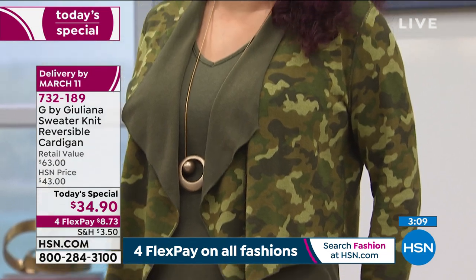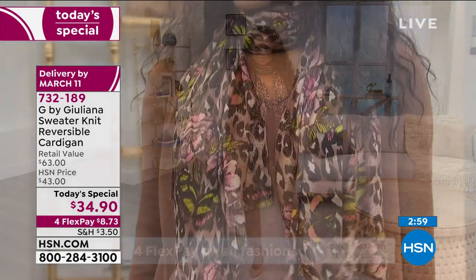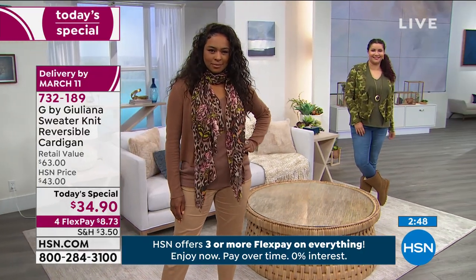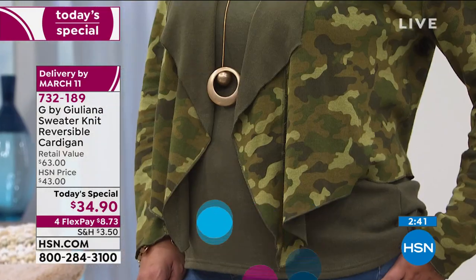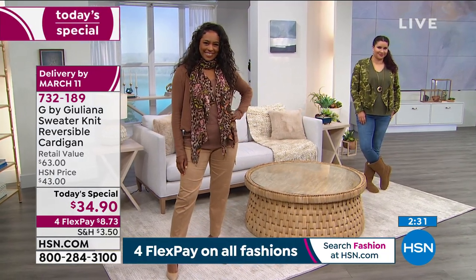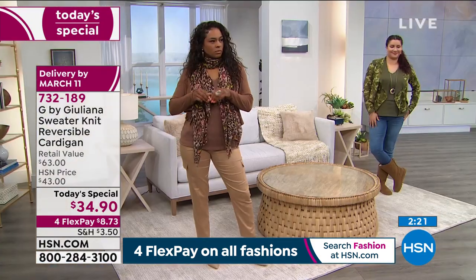We designed the collar to work however you put it on. You can fold it back for a fun contrast pop, or let it lay flat and forward for the fully printed or fully solid look. We took special care to make sure the collar height was perfect and that it draped the way you wanted. Whether it's folded in or flipped out, it looks fabulous either way. There is nothing fussy about this piece.